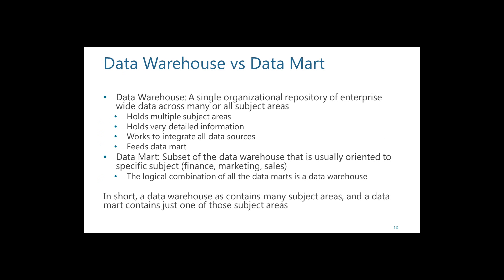There is a lot of confusion about what a data warehouse is compared to a data mart. Think of a data warehouse as a single repository containing all your different subject areas — financial, accounting, inventory. It holds detailed information at the lowest level, down to individual order records at the atomic level, and it is integrated with multiple data sources. It is used to feed a data mart.